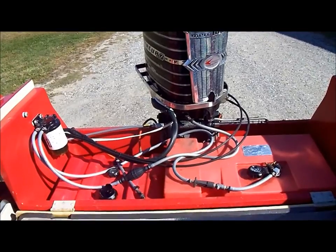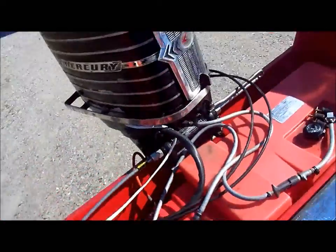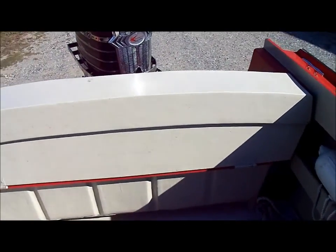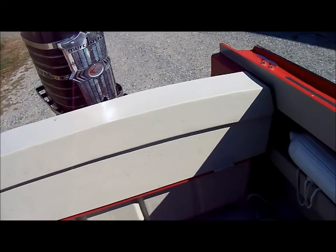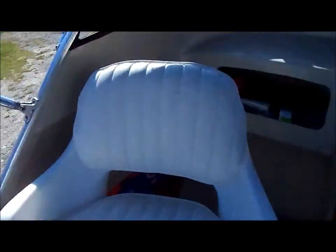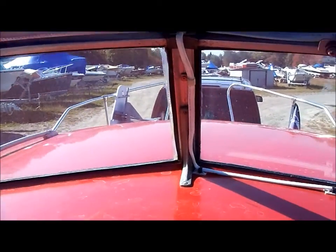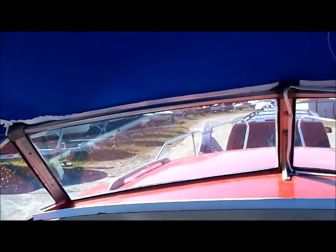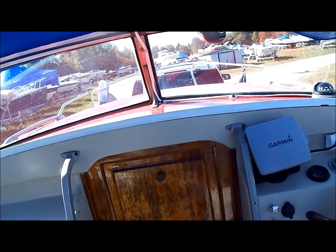This boat has a couple of features that were very innovative for the day. It has a sound reflector because the engines were noisy, and it also keeps exhaust gases from coming in over the transom easily. Bill Tritt also, instead of having the top fastened to the front windshield as most boats did at the time, designed the top to overhang the windshield so air can come in and pressurize the cabin space, acting as a further deterrent to exhaust gases.